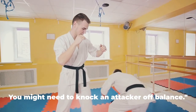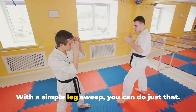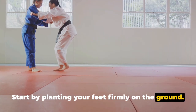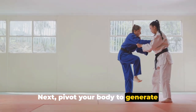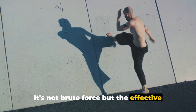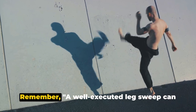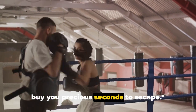Sometimes getting free isn't enough — you might need to knock an attacker off balance. With a simple leg sweep, you can do just that. Start by planting your feet firmly on the ground; your balance is key. Next, pivot your body to generate momentum, swinging your leg in a sweeping motion towards your attacker's legs. It's not brute force, but the effective use of your body weight that can trip them up. A well-executed leg sweep can buy you precious seconds to escape.